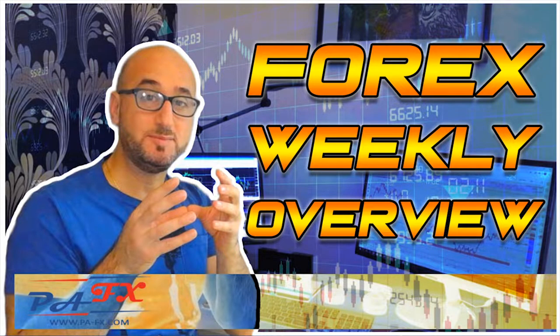Hello traders, welcome to the weekly market overview with me Pierre at BFX. I hope you're all doing great despite these lockdowns. As usual, we're going to take a look at all the majors including oil and gold. While I roll the intro and disclaimer, please hit that like button and if you're new to the channel, do not forget to subscribe.